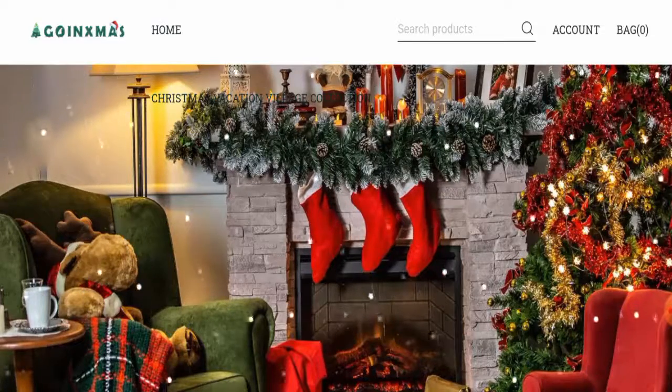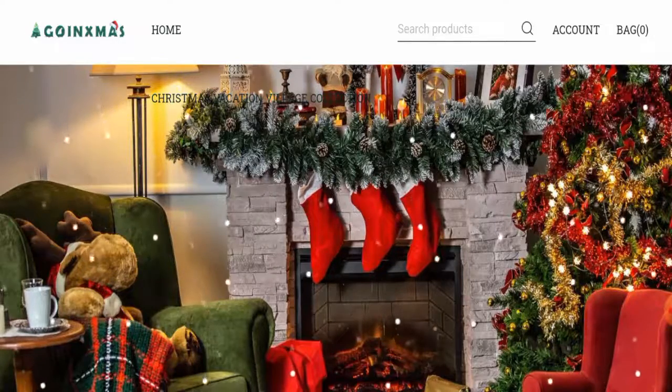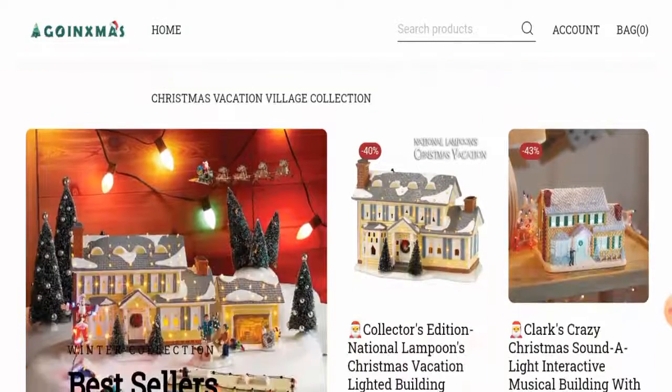Now we are going to discuss the website's type and the products they deal with. This is an online shopping site which deals with Christmas related products. They offer Christmas decorations and many other Christmas related products. If you are interested, you have to visit their official site.